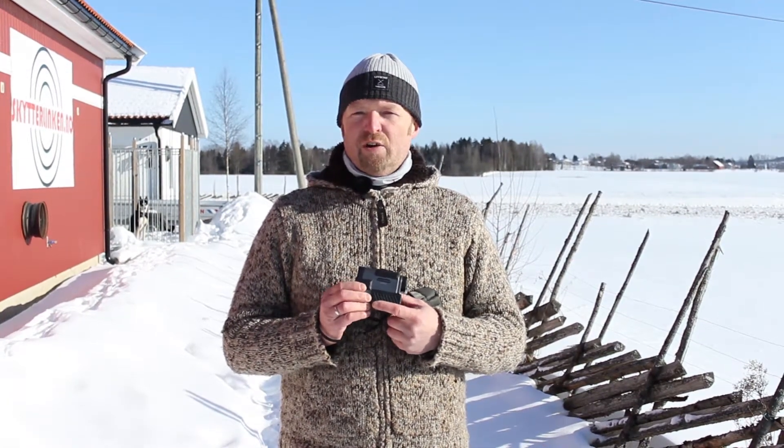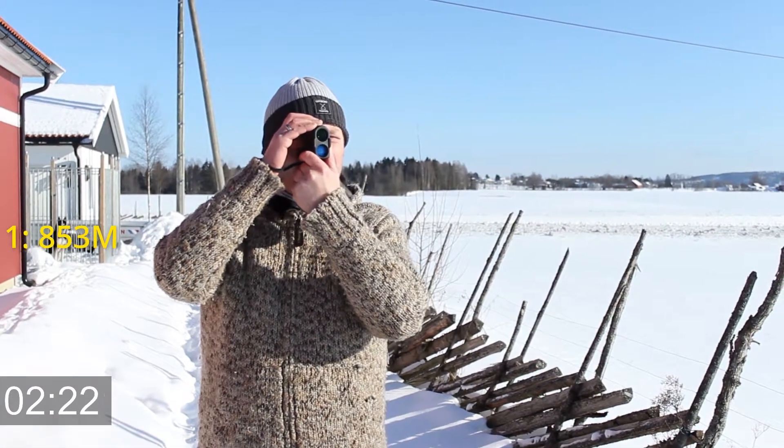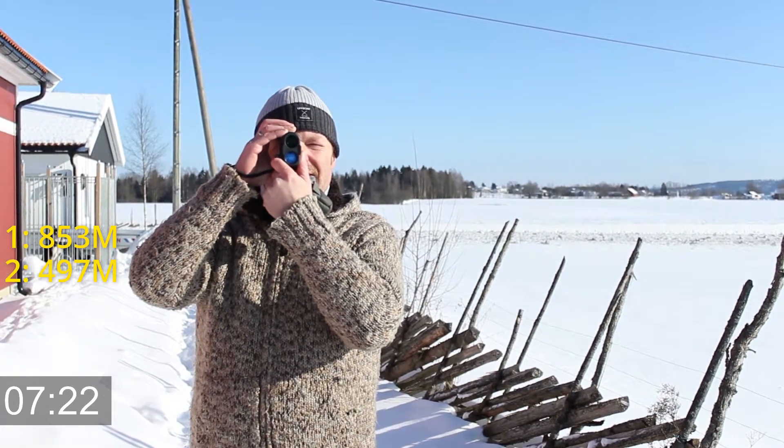But first I'm going to show how fast it is. 853, 497, 620.